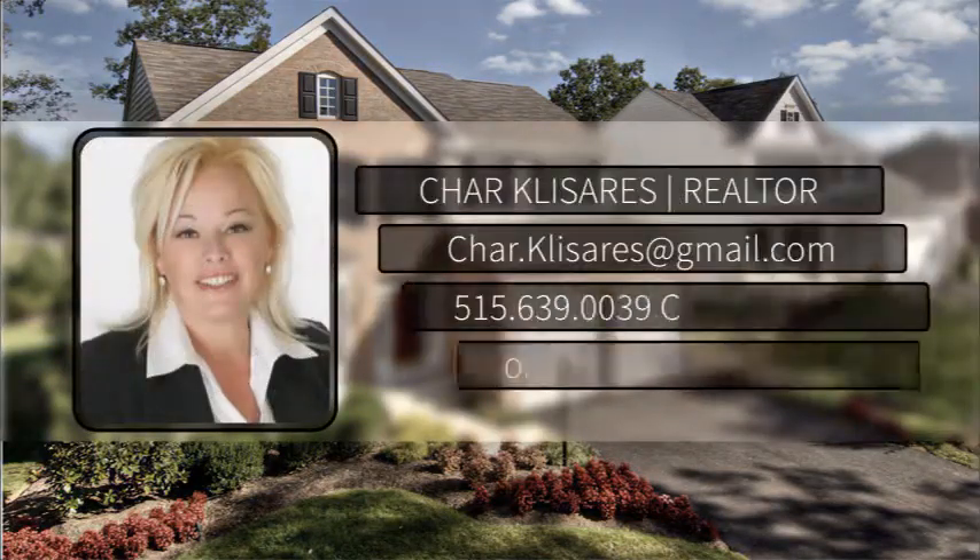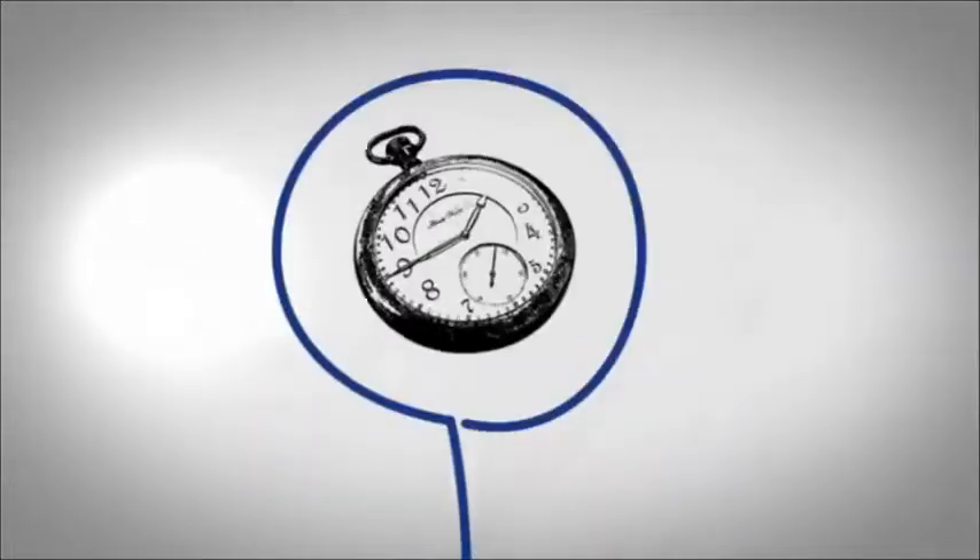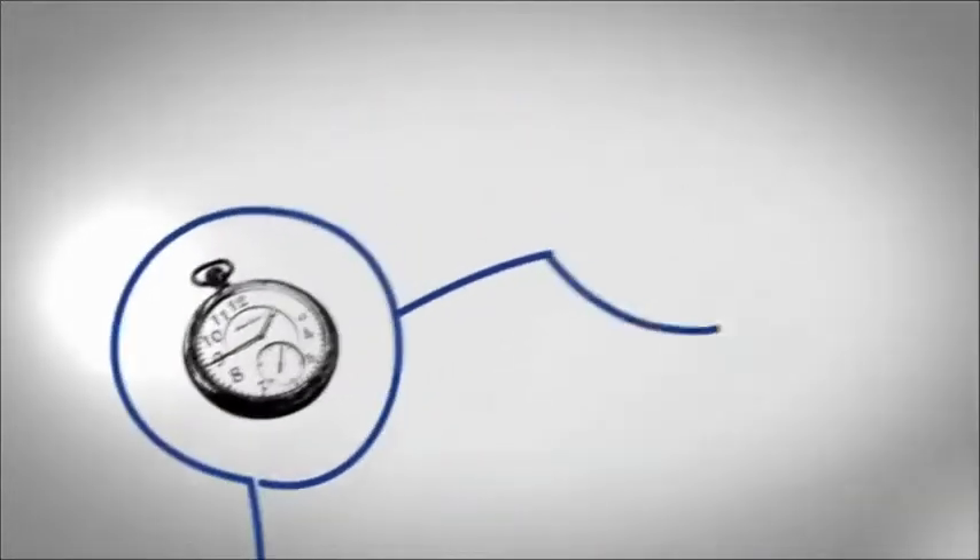Hi, I'm Char with Keller Williams Realty. The selling process begins with calling me. Together, we can determine how quickly you need to sell and how much you want to net from the sale.